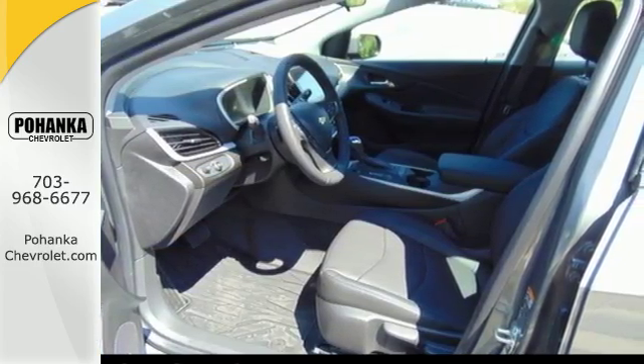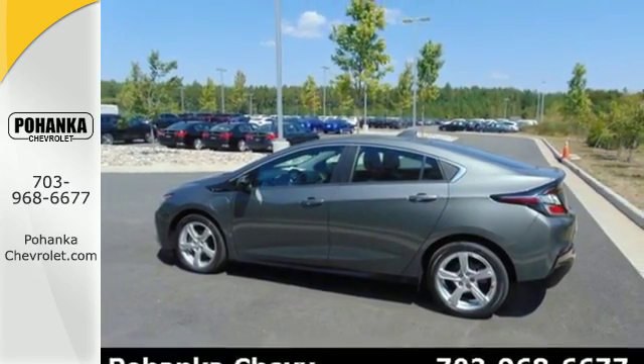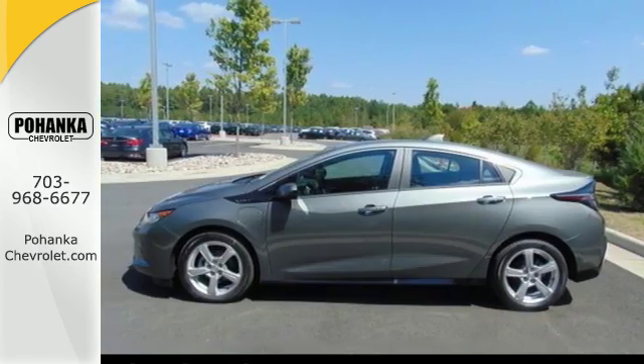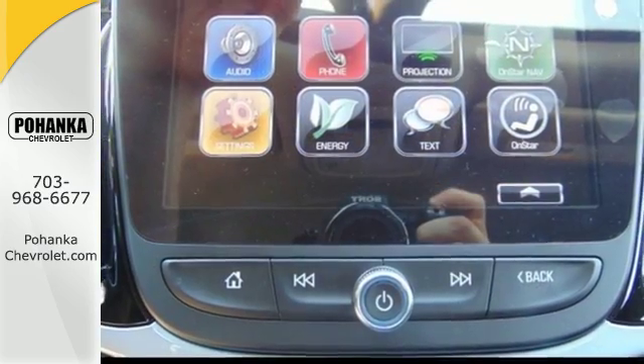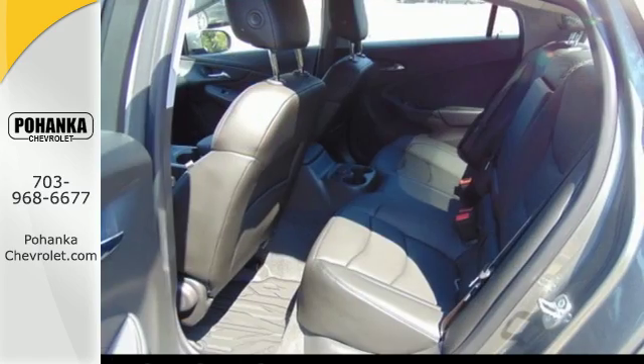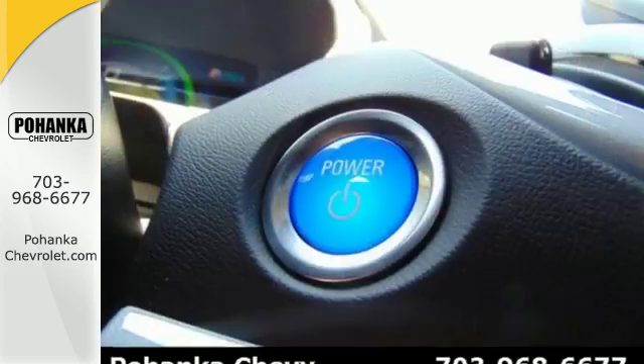Regen On Demand is a regenerative braking system that puts the power in your hands with paddle shifters, and is especially useful in stop-and-go situations. Features also include remote start, keyless access, a color touch screen display, climate control, and the ability to connect and monitor your car's charge through OnStar Remote Link.